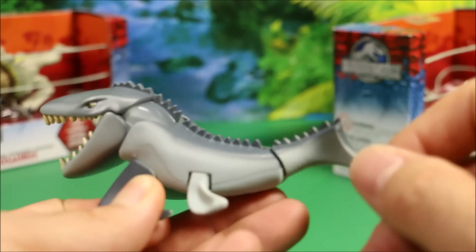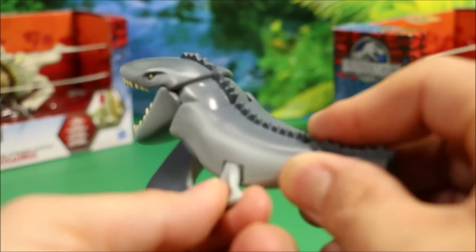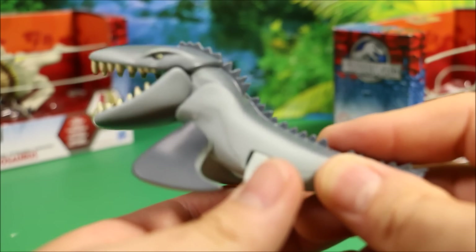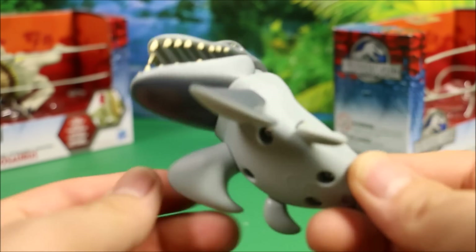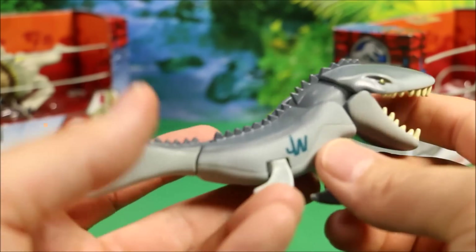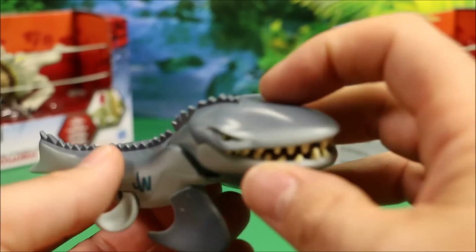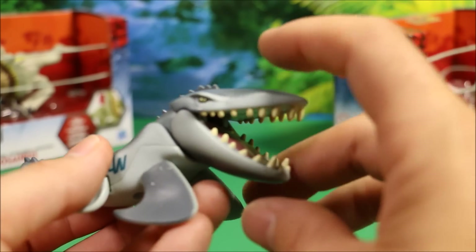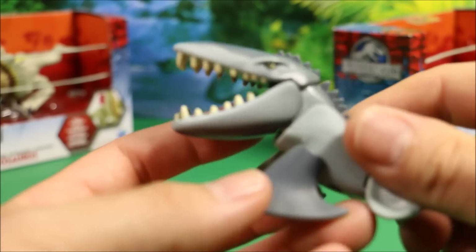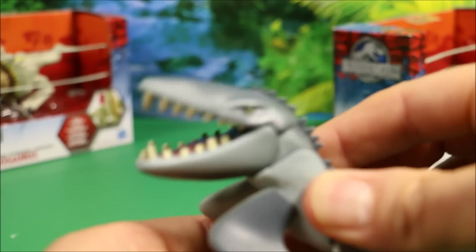I like his tail — his tail moves up and down. His flippers activate the chomping action when you push them, while the other flippers are pretty solid. You've got the Jurassic World logo here. For the price — I believe these were about six bucks — it's pretty cool. If you push down the flippers, you get the chomping action.